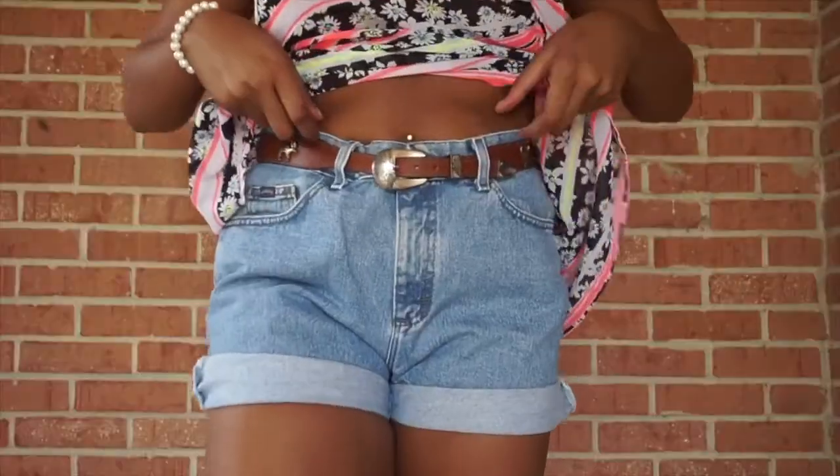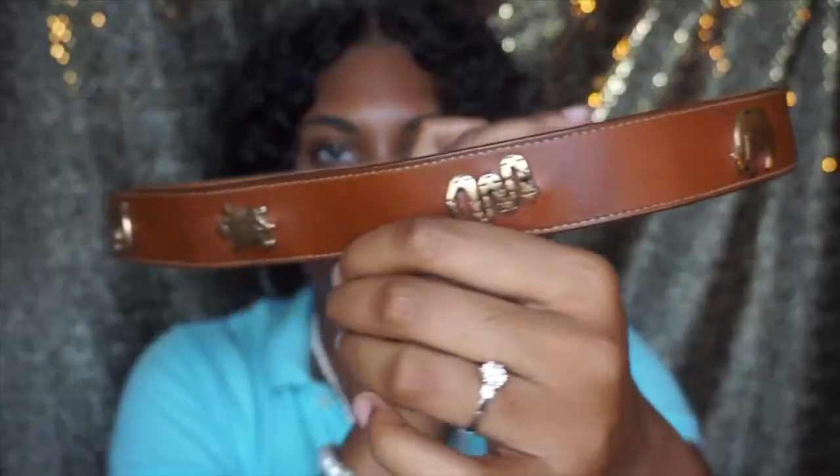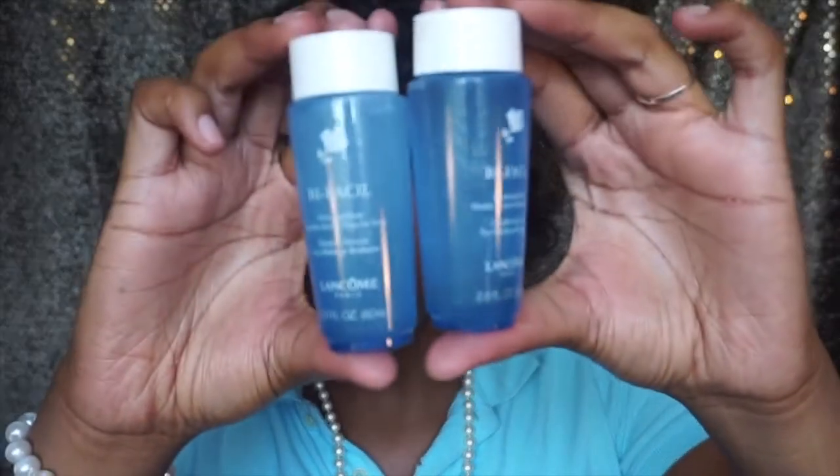The last few things from Goodwill: I got a belt with really nice vintage detail for about two dollars — I just love vintage stuff so much. I also found two Lancôme makeup remover wipes at $1.50 each. They take off makeup, mascara, eyeliner, and eyeshadow. Since Lancôme is expensive, I thought getting both for three dollars total was really good. I'll be trying those out.